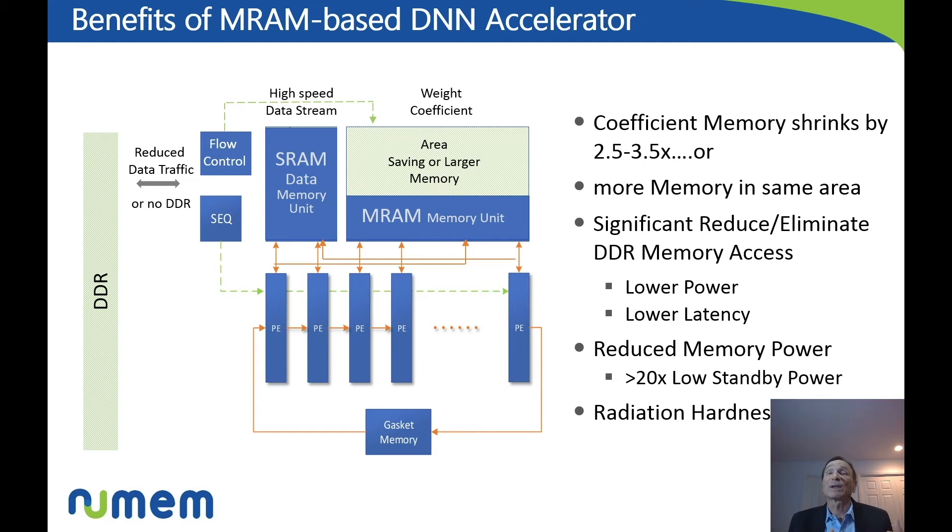The benefit is not only the reduction in power by reducing the DRAM access, but also the memory itself is much lower power — we're talking about 20x lower, given that a large amount of that memory is actually idle on standby. If you take a mode equivalent to SRAM in retention mode versus MRAM, then you could be talking about a 50x reduction in power. And as discussed earlier, it also has the benefit of radiation hardness, which is obviously critical for NASA and space applications.